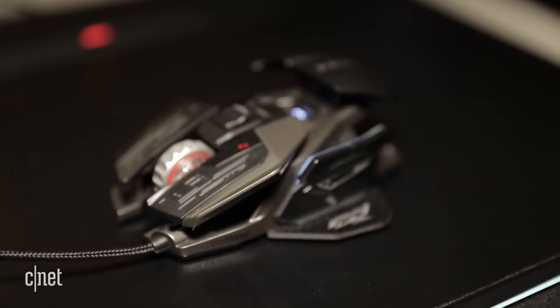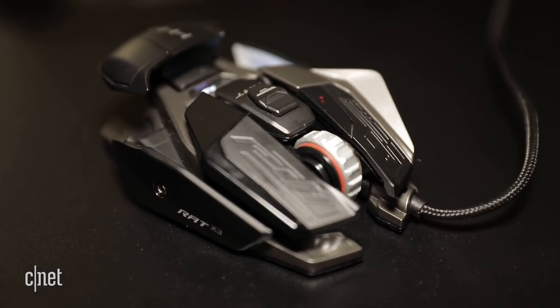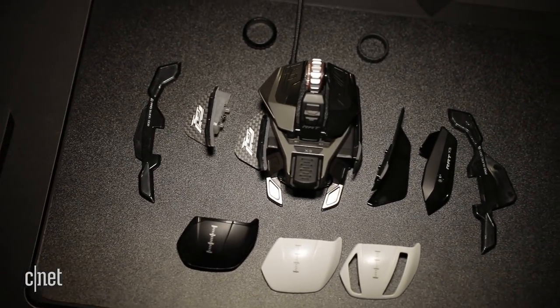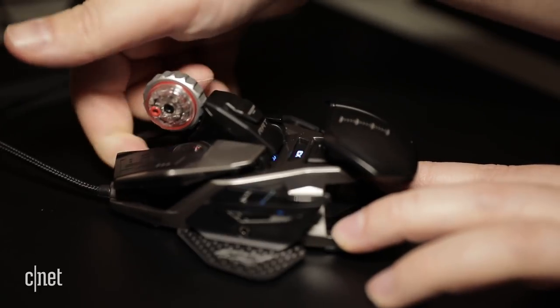Last and definitely not least, one of Madcatz's last great mice returns — the Rat Pro X3, which lets you swap out practically everything from the mouse wheel ring, palm rest, and the silicon feet — you can swap to ceramic — right down to the actual mouse sensor.